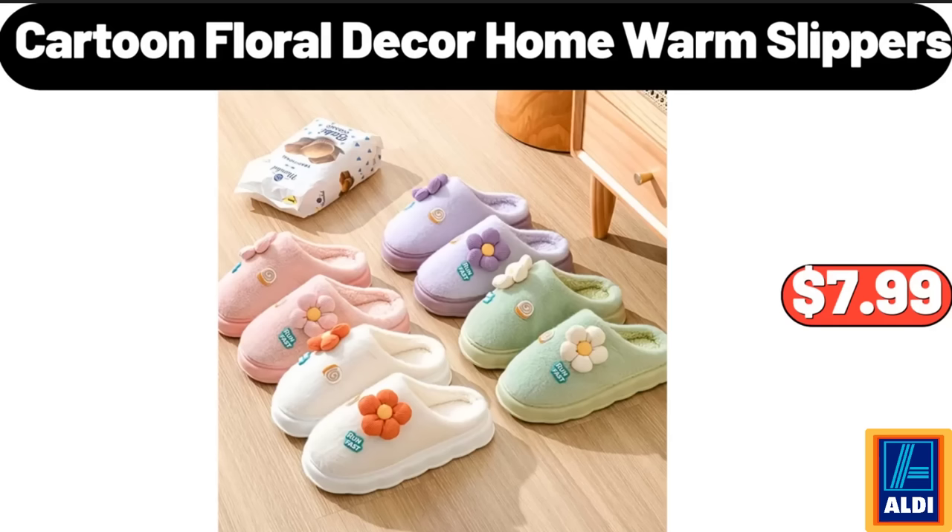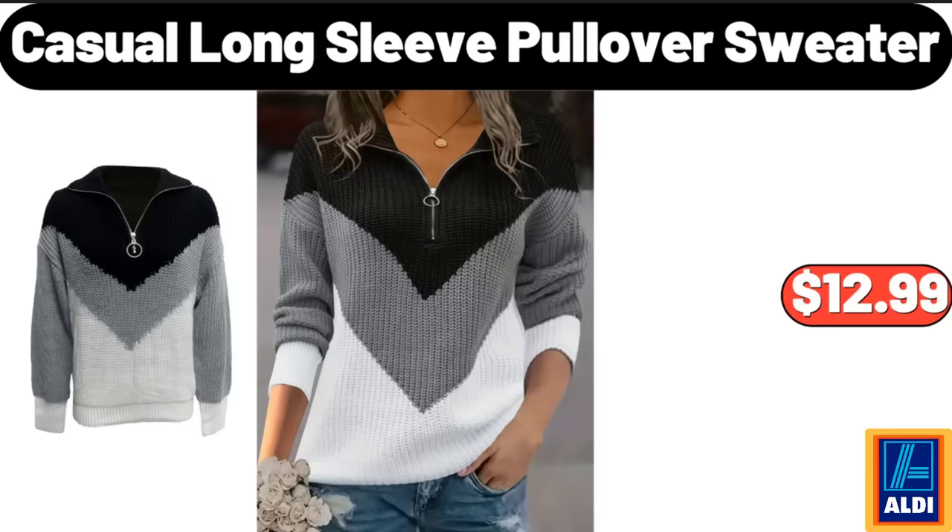Cartoon Floral Decor Home Warm Slippers, $7.99. Casual Long Sleeve Pullover Sweater, $12.99.